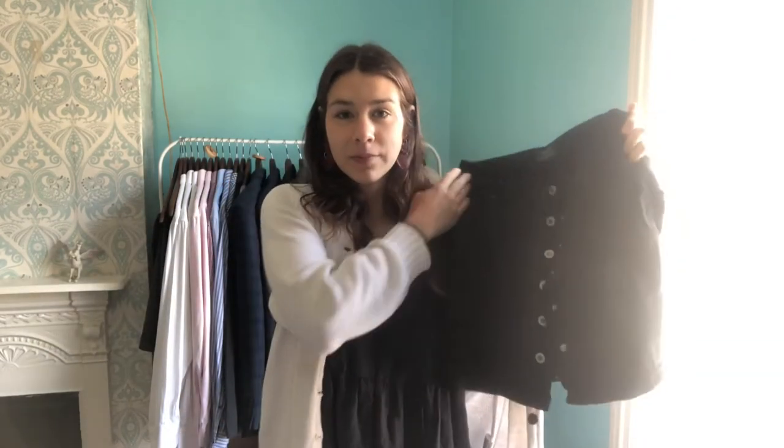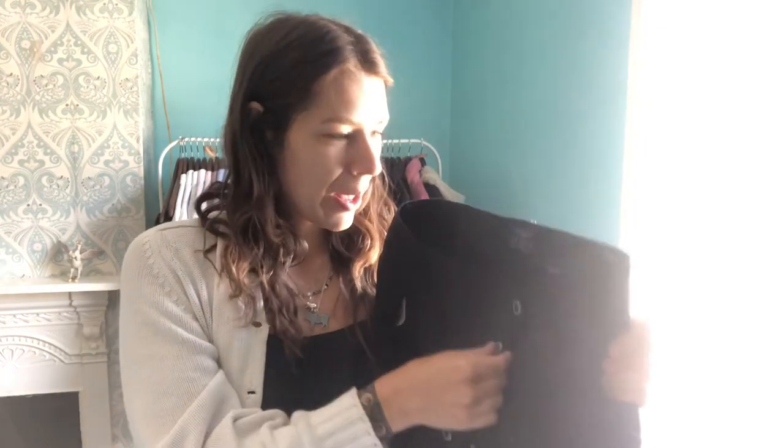My absolute favourite thrifted piece is this skirt — it's completely buttoned down, so it unbuttons a little when you sit down, but I got it in a vintage shop for about £10 three or four years ago and I love it. There are some pieces in your wardrobe that just never leave. None of my clothes are that old because I used to be a lot bigger, but this is definitely one that has stood the test of time.